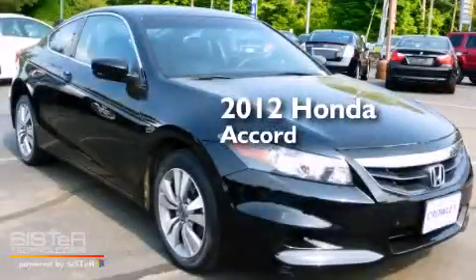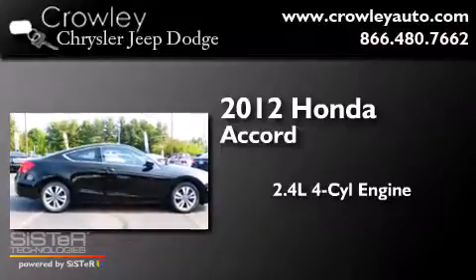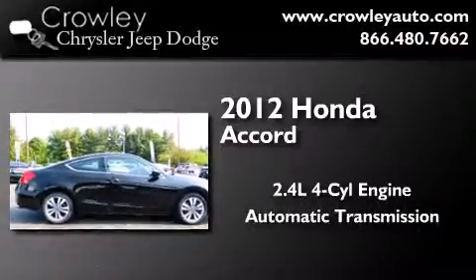This is a 2012 Honda Accord. It features a 2.4-liter four-cylinder engine and an automatic transmission.